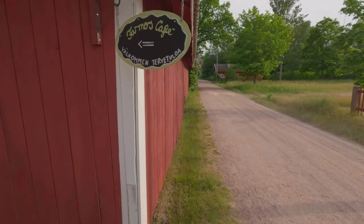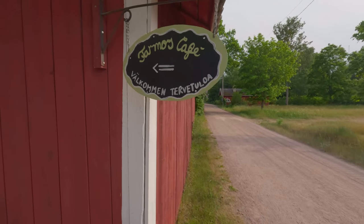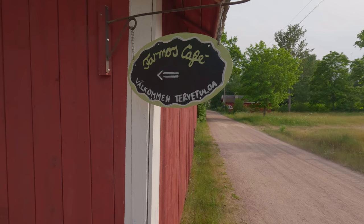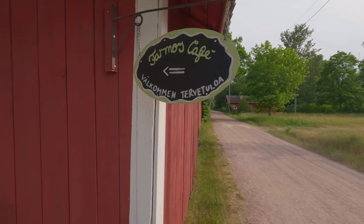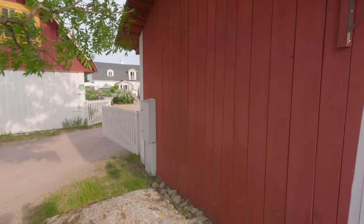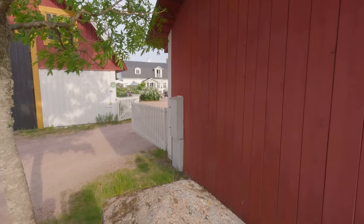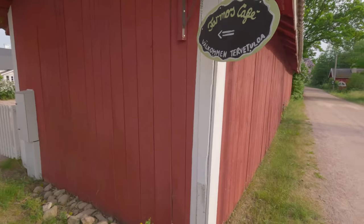As the sign says, 'Farmor' is your grandmother — it is literally your father's mother. And 'Välkommen' in Swedish and Finnish means welcome. This is a nice white house in the yard, and the restaurant inside is famous for making really, really nice food.